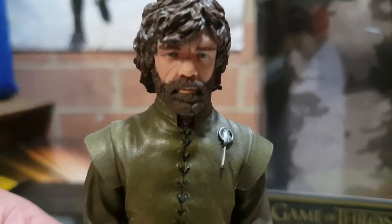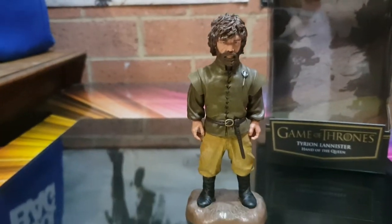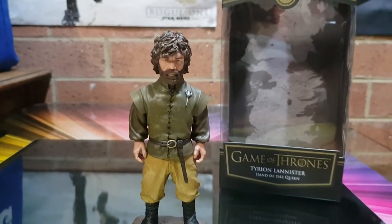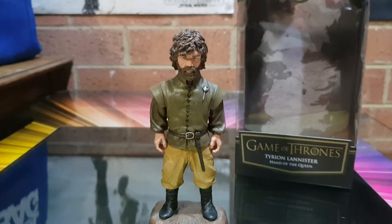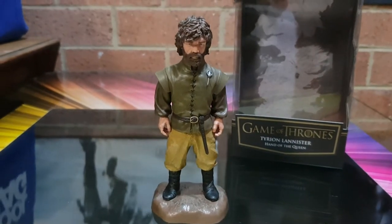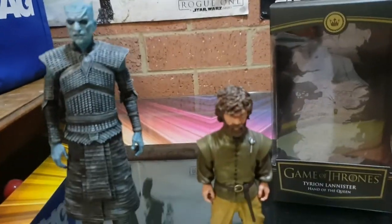I got him at Zing Pop Culture. I really dig it. I hope to get some more. I have passed on a few which I stupidly shouldn't have — The Hound, I wish I got him. And I saw the eunuch guy but he just looked like Supreme Leader Snoke without all the damage.